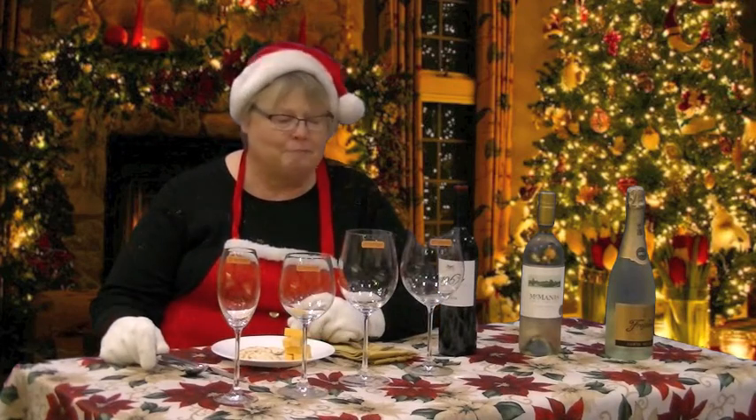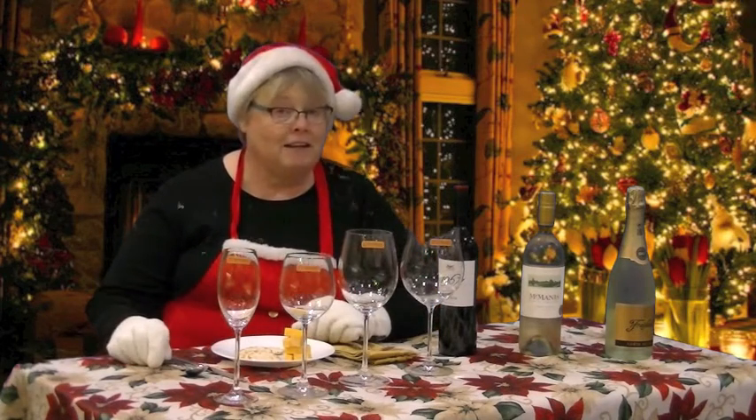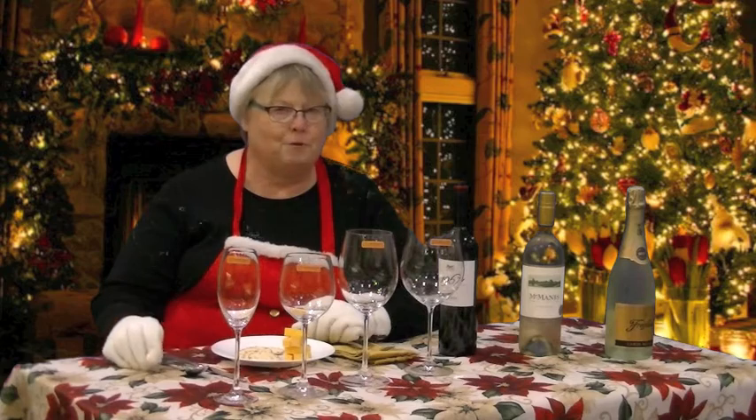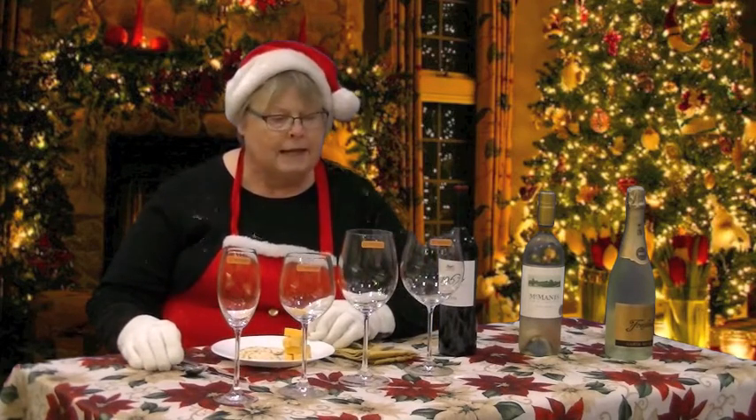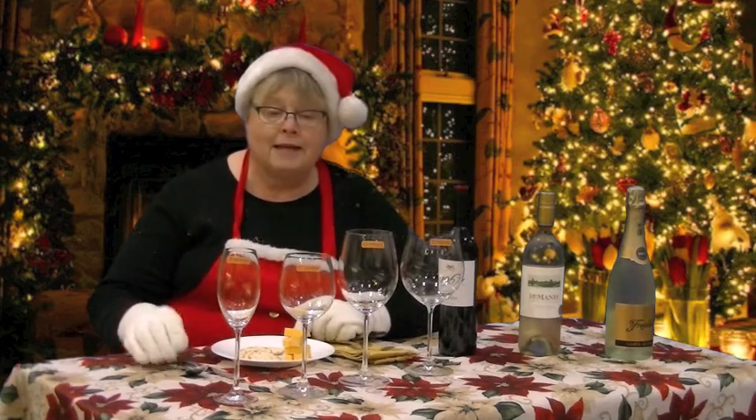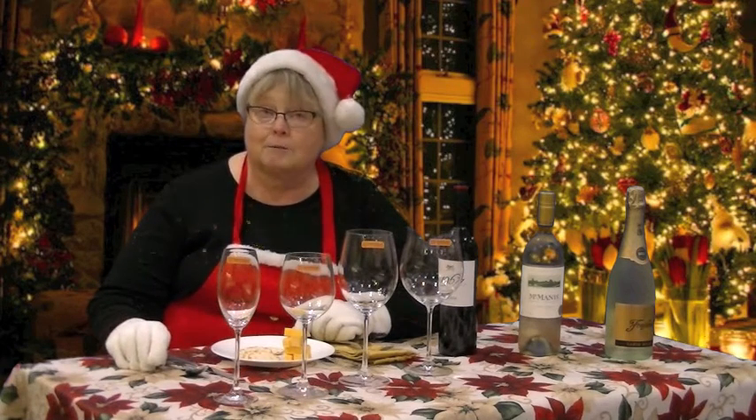Hey, Mrs. Claus here. I'm getting ready for our big holiday party, wrapping up the wonderful Christmas season, and I want to make sure everything is going to be just perfect. I'm selecting some wines today and making sure that I have the glasses to go with it.